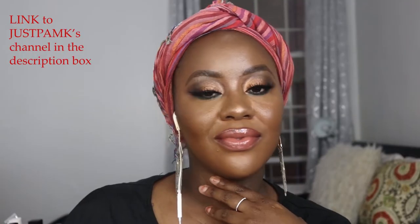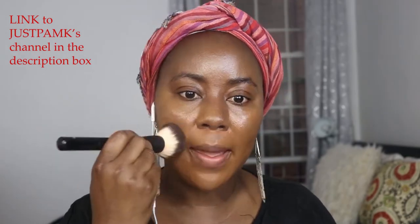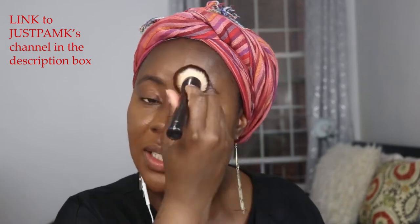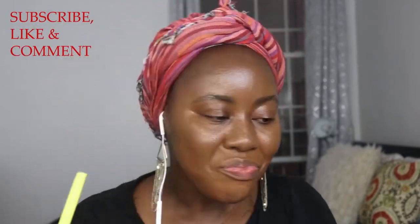Hey guys, welcome back to my channel — Toka here. The other day I was on live with JustPam K, a fellow YouTuber who has her own channel about hair, makeup, lifestyle, and everything in between. Her channel is amazing, so we decided to do a live together on Instagram and it was amazing. I'm going to get right into this video — as you can see, there were drinks!